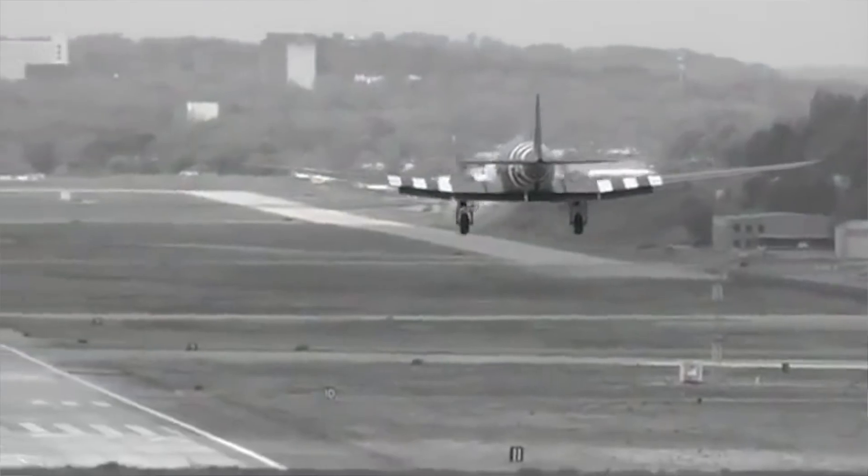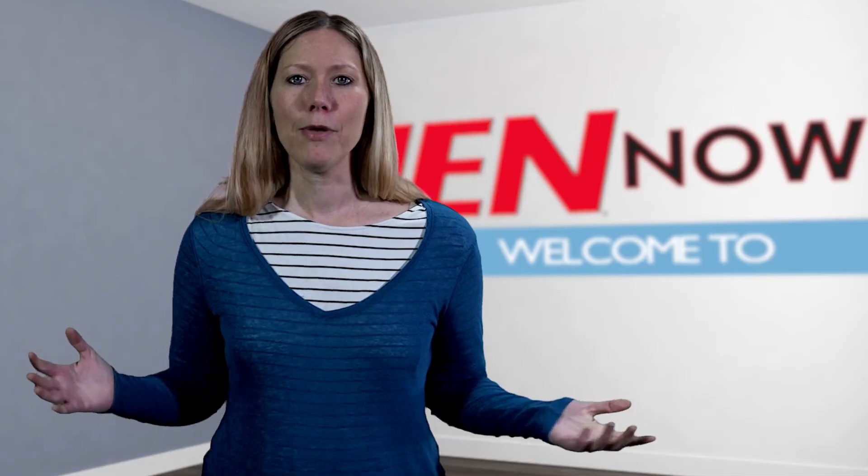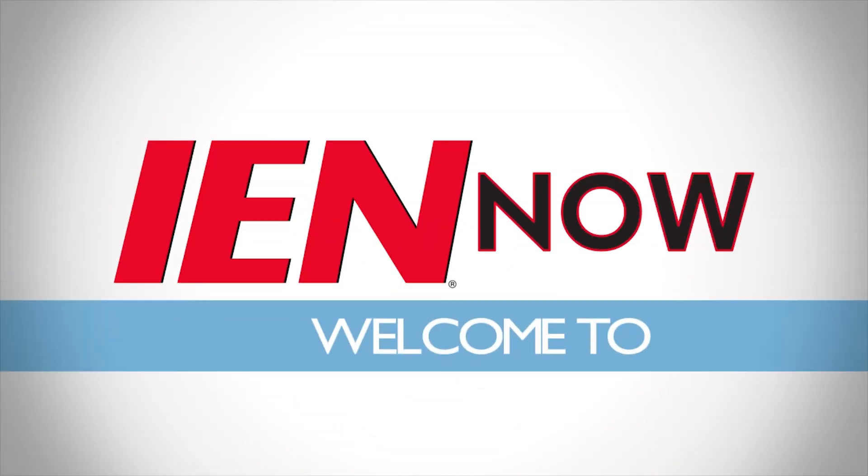Now the C-47 will join other vintage planes at D-Day's 75th anniversary ceremonies in June, including a staged reenactment where paratroopers will be dropped along the French coast at Normandy. I'm Anna Wells and this is I Am Now.